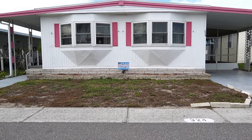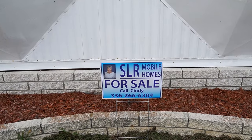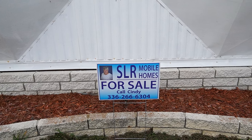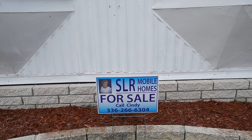Hi, this is Greg, SLR Mobile Homes. I'm down here in Serendipity Mobile Home Park, Clearwater, Florida. This home is listed by Cindy. There's her name and number. You can give her a call or you can tap on the headline — all the information will come down if you're on your phone.